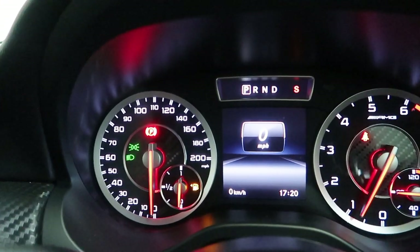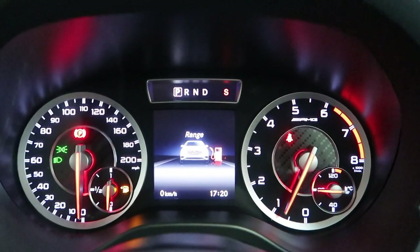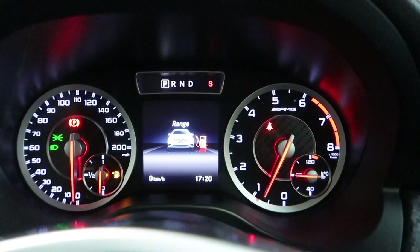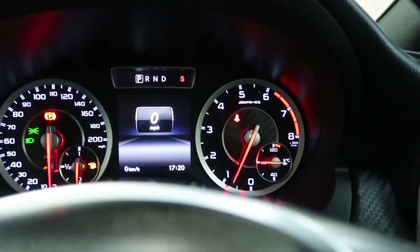There's the dash — you can get different views on there. You've got the range of the fuel, obviously it needs fuel at the moment, what speed you're going, things like that.